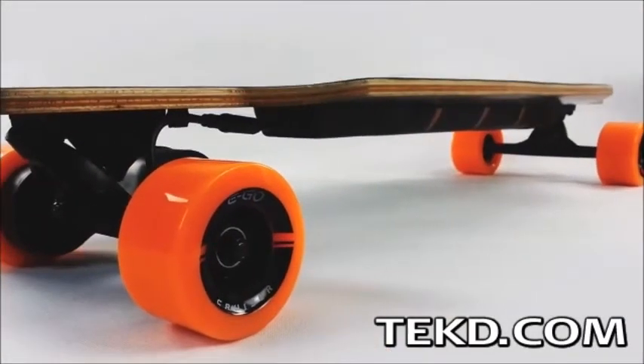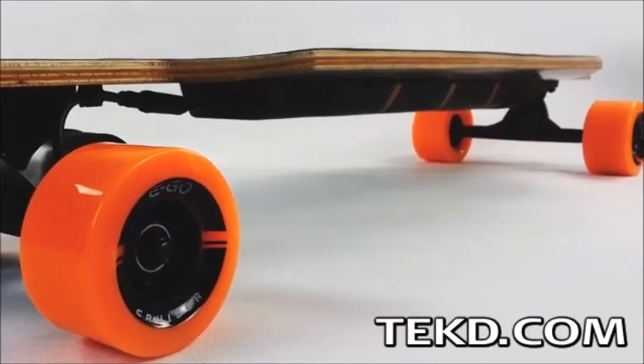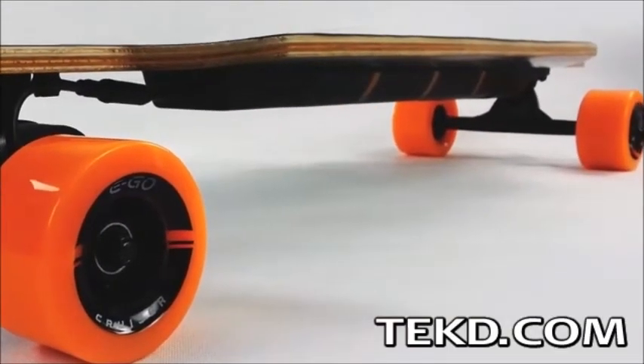The Ego Cruiser is primarily designed for flat surface riding, and with the components on the bottom of the board, sliding, curb bumps, ramps, or using it in a pipe will wreck it.